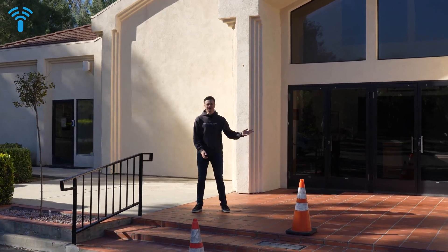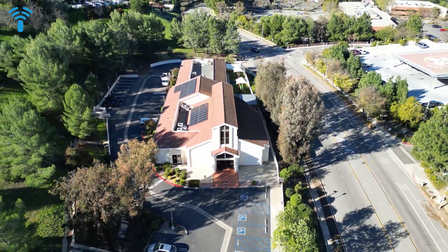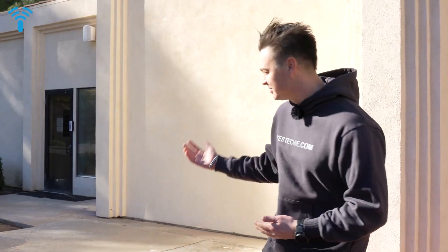Hello guys, we are at Chinese Christian Church in Thousand Oaks. One year ago we did a full UniFi deployment for them — we installed a UniFi network, Access, and Protect. We're visiting this church to add some more UniFi gear, and we want to walk you through exactly how the system performs one year in. Let's go and take a walk through.